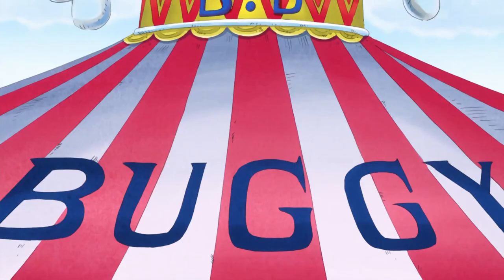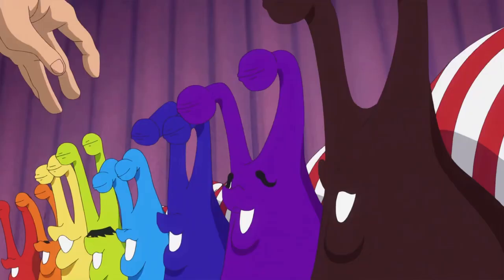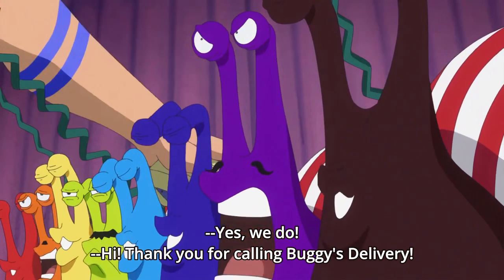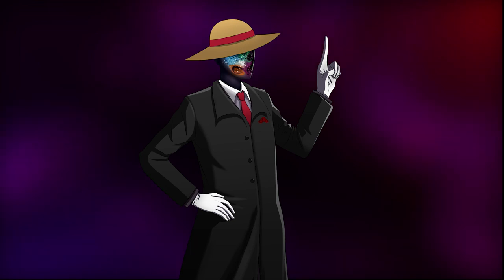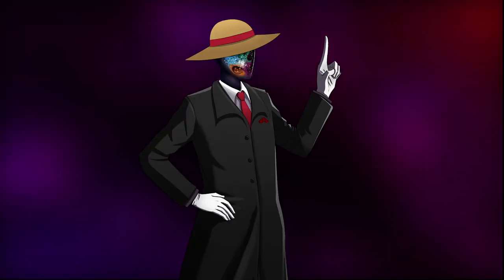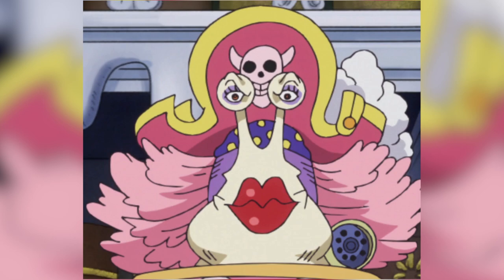Now let us move on to communication. The One Piece world does not have modern day cell phones, but it does have its setting-appropriate equivalent known as Denden Mushi. Denden Mushi are a species of snails that can telepathically communicate with each other over vast distances using what seems to be electronic waves. They can also perfectly mimic human speech, even imitating people's voices. In the One Piece world, people have taken advantage of these abilities by attaching dials, receivers, and other accessories that in effect convert these creatures to phones. And like your normal phone, the appearance of these creatures can even be customized — for example, Law's Denden Mushi has his hat and symbol and Big Mom's Denden Mushi looks like her.